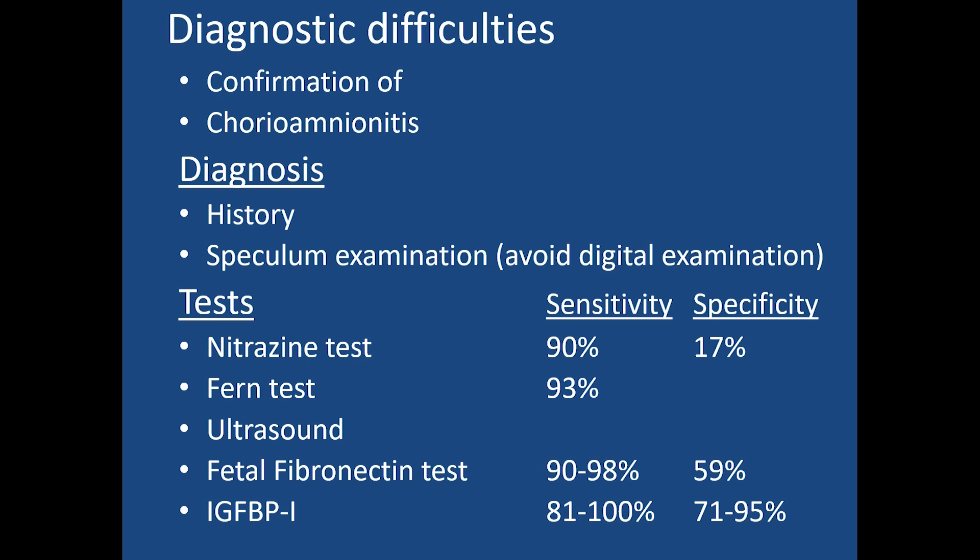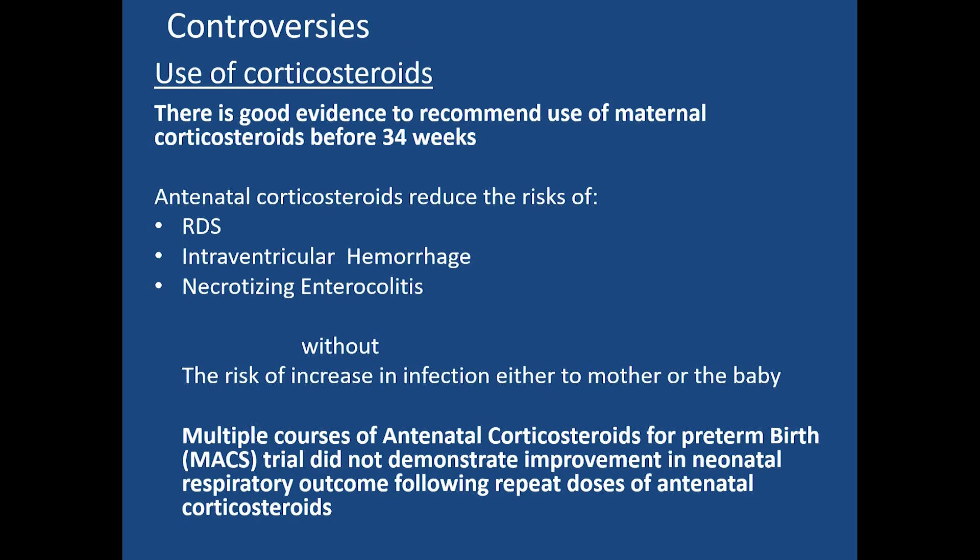Digital examination should be avoided due to the risk of chorioamnionitis. Various tests are performed to confirm the diagnosis of PROM, each with different sensitivities and specificities. The most desirable test is insulin-like growth factor binding protein-1 (IGFBP-1), which has a sensitivity of 81 to 100 percent and specificity of about 71 to 95 percent. Other tests such as the nitrazine test, fetal fibronectin test, and fern test exist, but they are not very specific.